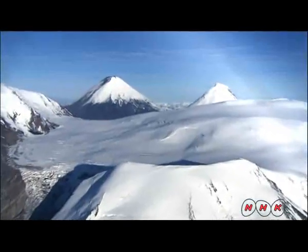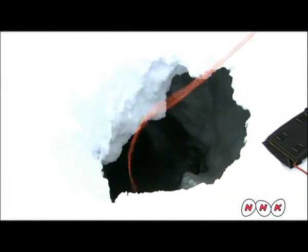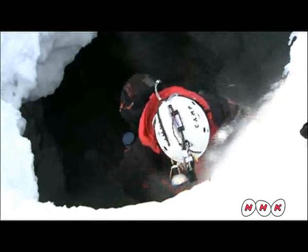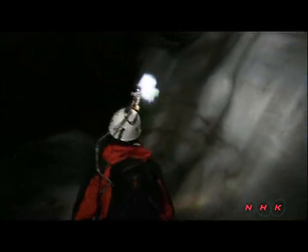Mount Ushkovsky last erupted 50,000 years ago. The hole here in the ice is about a kilometre from the summit. The air is checked inside for toxic gases before entering. The hole opens up to reveal a large ice tunnel. Hot steam from the crater has melted the ice and created a large hollow space inside.